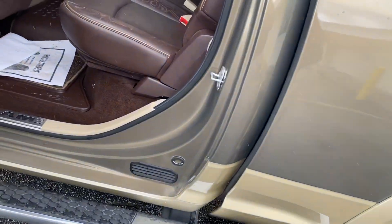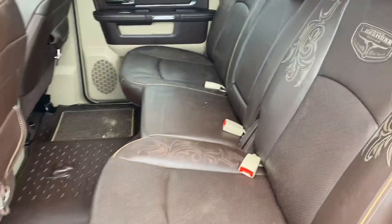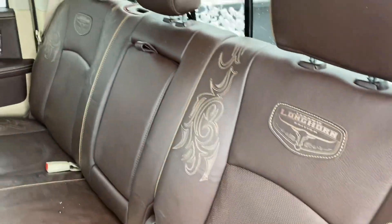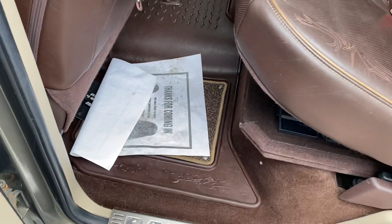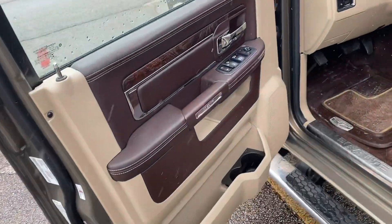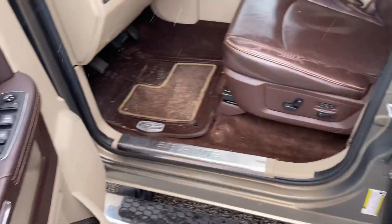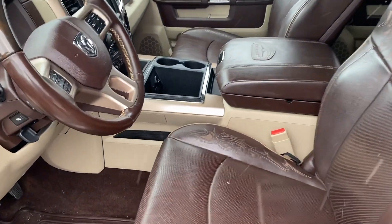We take a step around to the back seat. We got that dark brown interior with all the hand stitching. These seats do fold up for additional storage. We got the all-weather mat here. Heated seats in the rear. Power windows, power locks, power seats. Nice center console with plenty of storage.